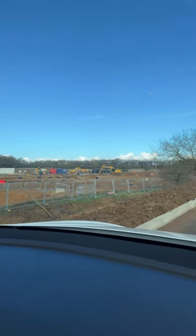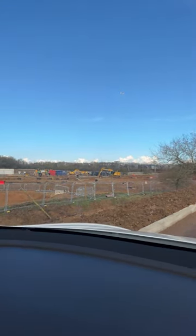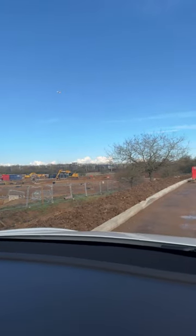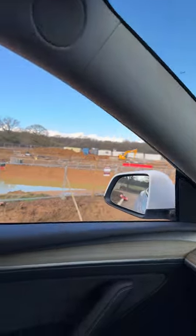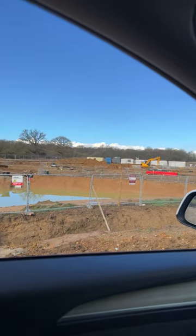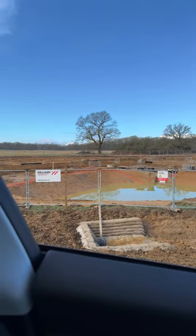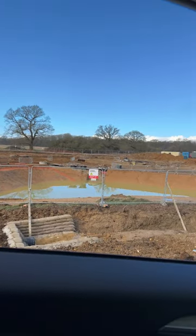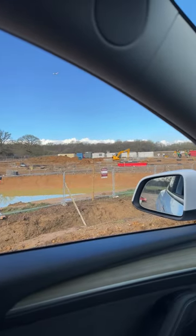This one is similar to the forecourt at Braintree — really big solar canopies and stuff like that. I did a previous video with an aerial shot, but to be honest not much has changed apart from them obviously digging out the groundwork and stuff like that.